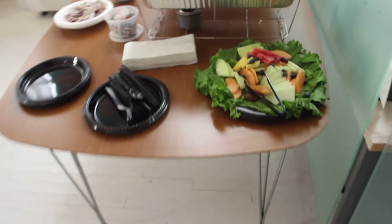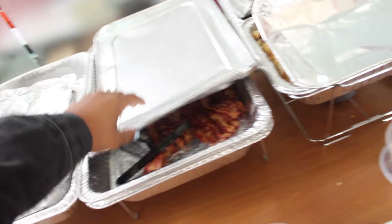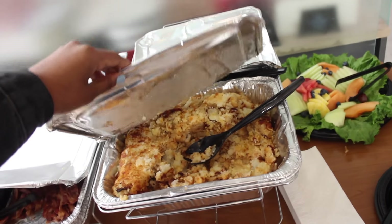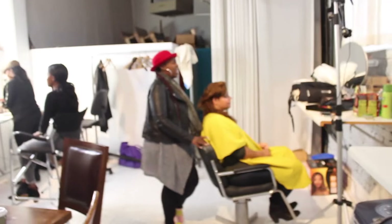Right here is the food. Yes! I love food, this is my favorite part. There's French toast, bacon, hash browns, snacks, and coffee. I don't drink coffee.